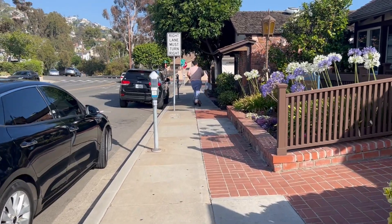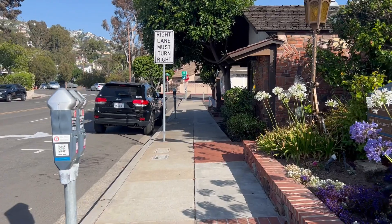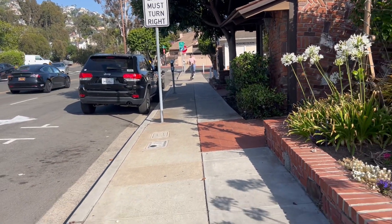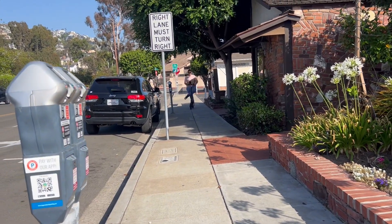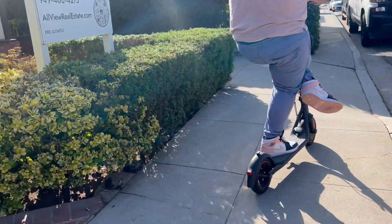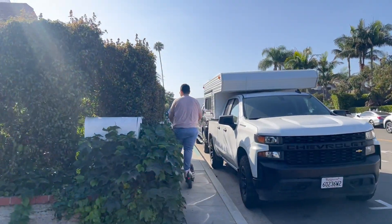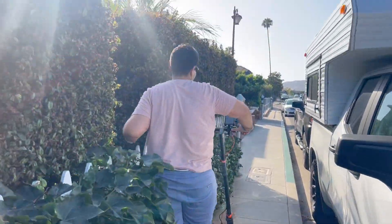Look at him go — and it's so smooth. That form is not talent from him, that's all the scooter. With the scooter, you too could have that form.